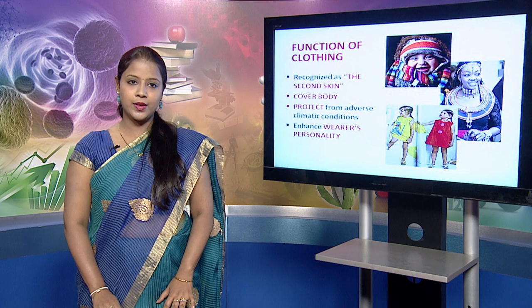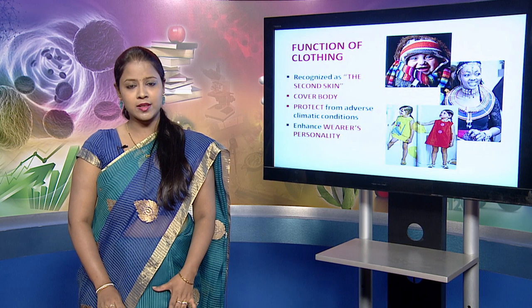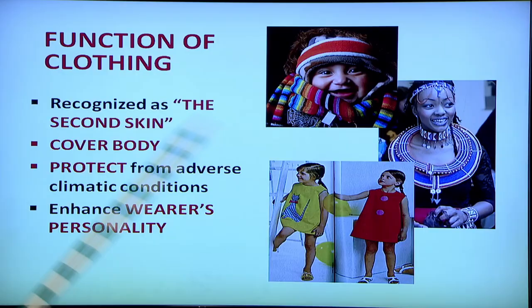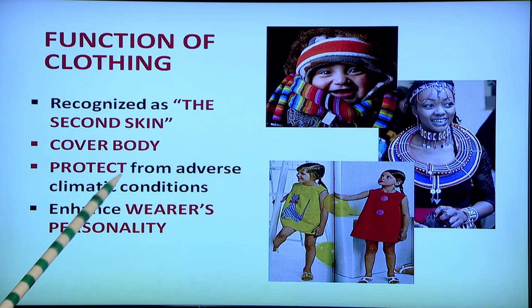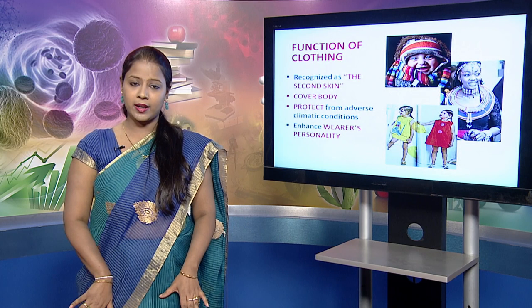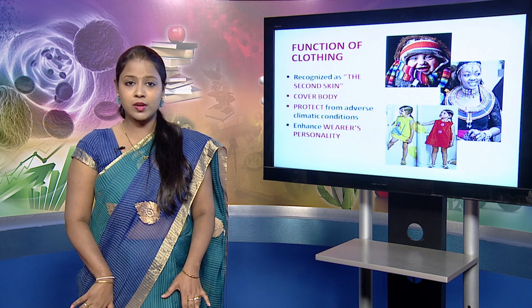Clothing is an important part of our life. It is recognized as the second skin. It plays an important role in various ceremonies. You think about what to wear in a wedding, you think what to wear every morning when you are going for work. It not only covers the body but it protects us from adverse climatic conditions. In winters, you try and wear mufflers, scarf, coats, jackets to protect from the chilly winter.